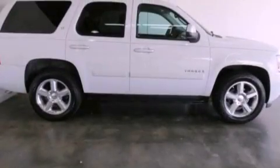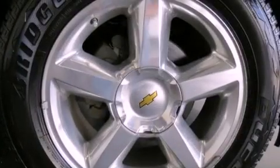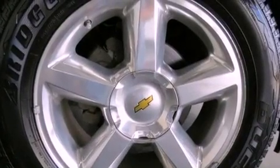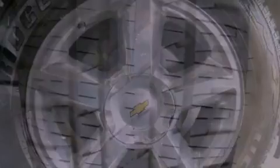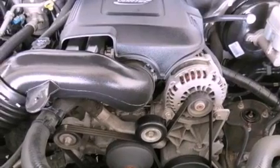Features include a low tire pressure indicator, traction control and stability control systems, cruise control, a CD player, a leather wrapped steering wheel, running boards, trailer wiring, an anti-lock braking system, a multi-function display and aluminum wheels.